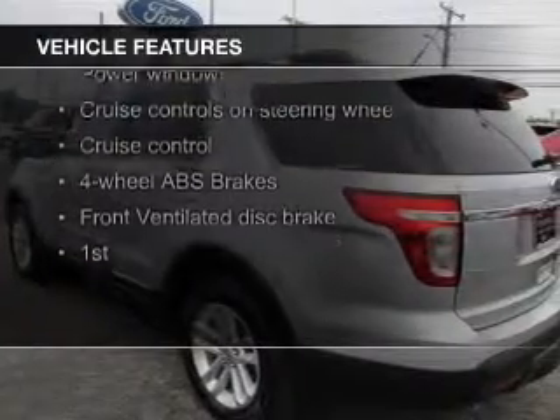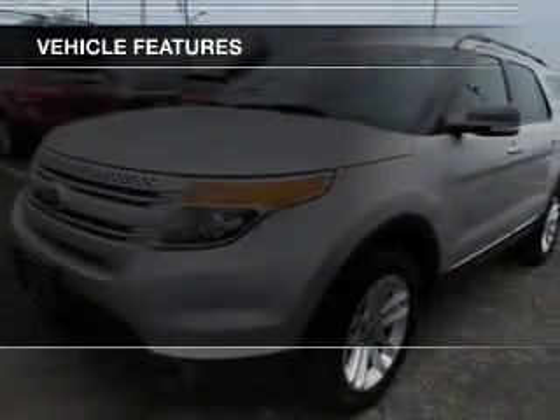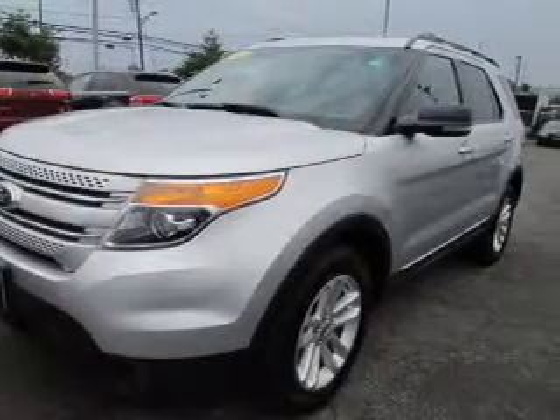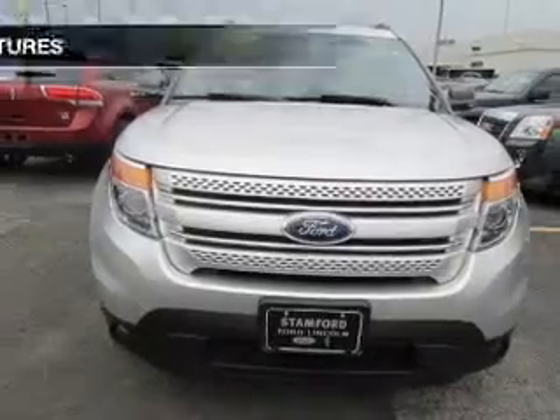digital audio input and auxiliary input, steering wheel controls, premium rims, a tilt and telescopic steering wheel, a spoiler, an alarm system, power seats, and roof rails.